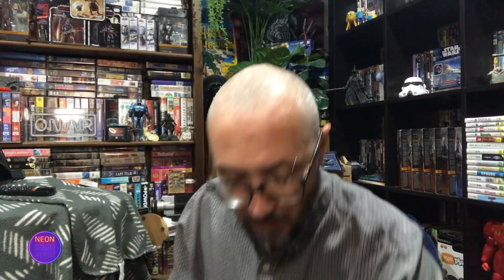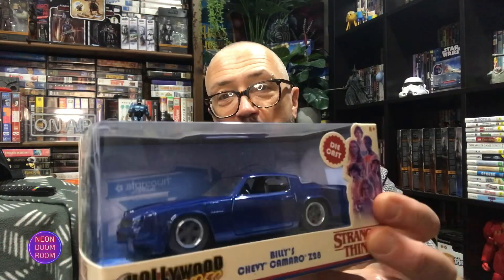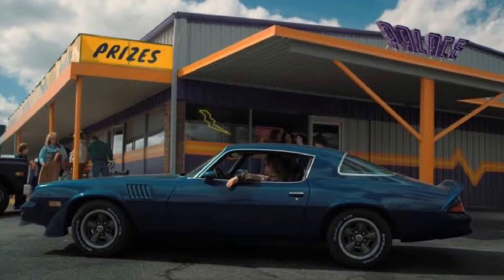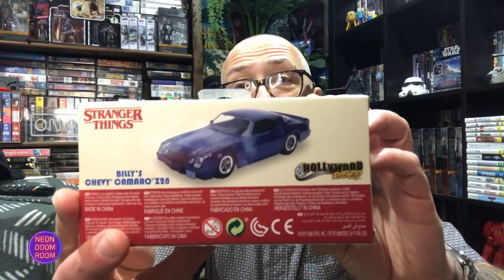We're going to have a look at the first one. The first one is Billy's Chevy Camaro Z28. Didn't know it was a Z28. Very cool car from the series — if you've seen it before, you know he crashes it — but a very cool car. He plays a character who is the tough guy. He ends up being obviously taken over by that creature and becoming sort of a leader of sorts. Cool car. I wanted to show you this because this is one of the Hollywood Rides versions. It's got it on the side there and on the back. It's just cool.